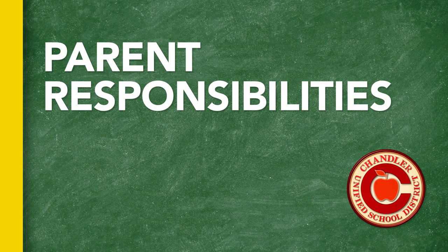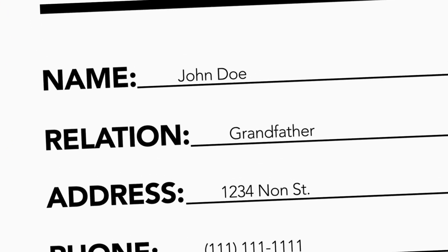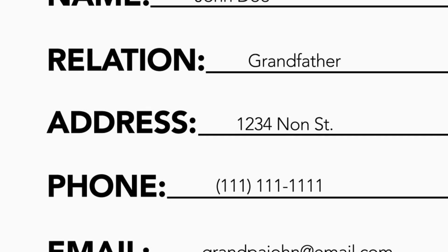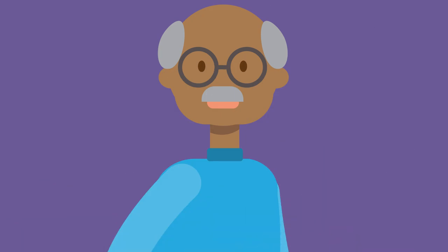There are a few simple things parents need to do to help our district efficiently deal with emergencies. To begin with, make sure the emergency contact information for your children is up to date and on file at their schools. This includes all phone numbers and email information for individuals who may accept responsibility for your children during a crisis situation.